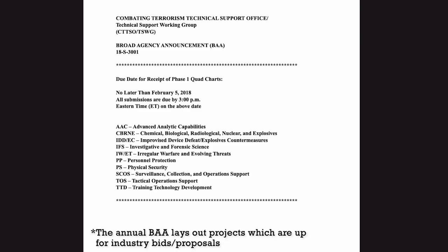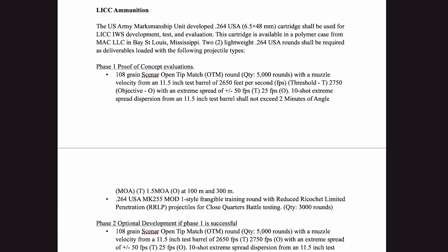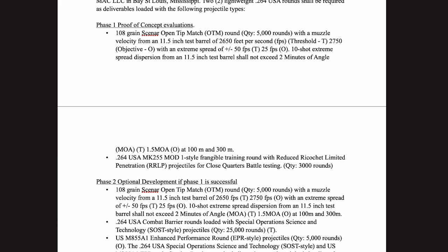According to the IWTSD's 2019 Broad Agency Announcement, or BAA, which outlined the program's requirements, polymer-cased ammunition was considered, and two proof-of-concept rounds were desired for phase one: a 108 grain open tip match projectile with a muzzle velocity of 2,650 feet per second from an 11.5 inch test barrel, and a frangible training round.